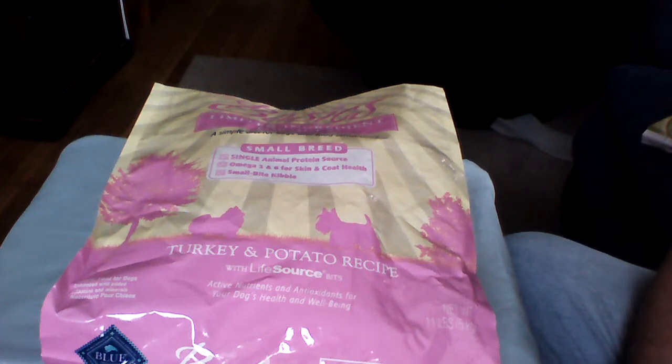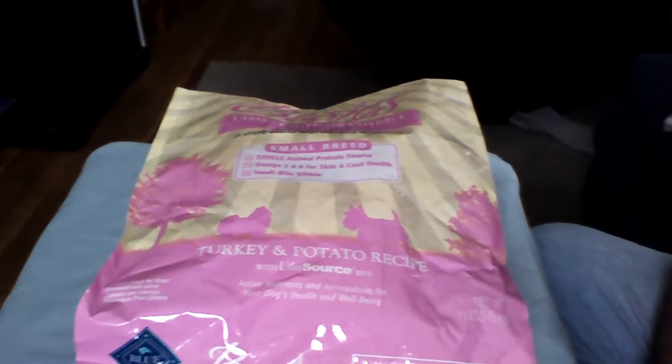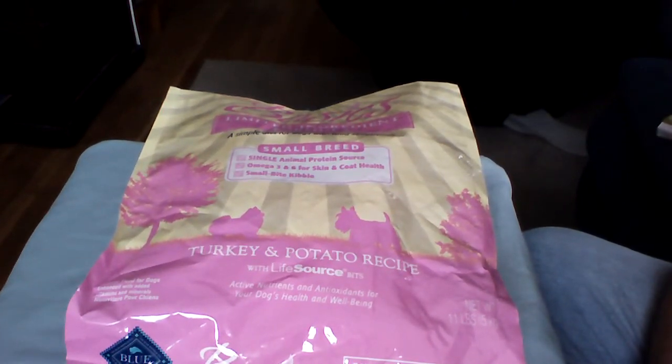Good afternoon, everyone. Admiral Preparedness here. Today we're going to talk about hiding things in plain sight.